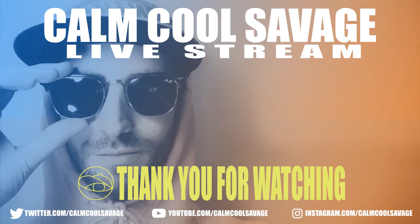Also, if you guys liked the video, slap like. And if you enjoy the content on the channel, punch out that sub button. I'm your host Calm Cool Savage, signing off — I'll see you again for more. Thank you.